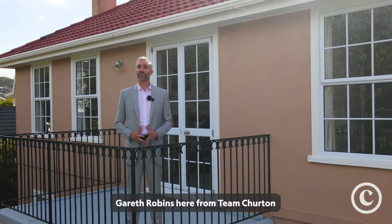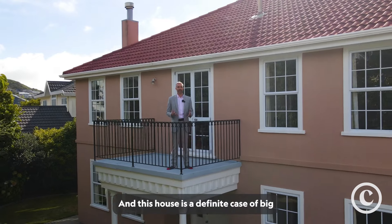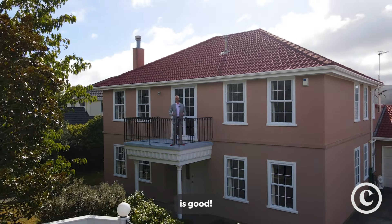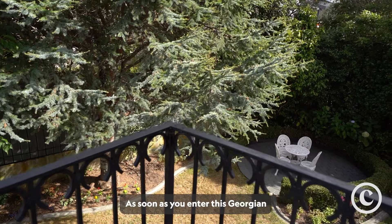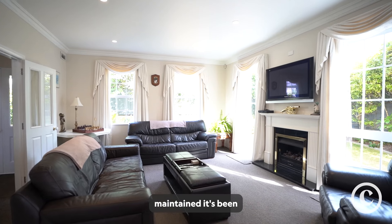Gareth Robbins here from Team Churton. Today we're at 159 Westchester Drive in Churton Park and this house is a definite case of big is good. As soon as you enter this Georgian Manor style property you can see how meticulously maintained it's been.